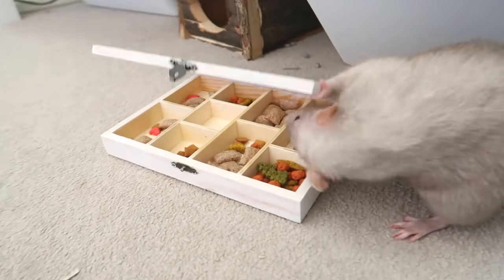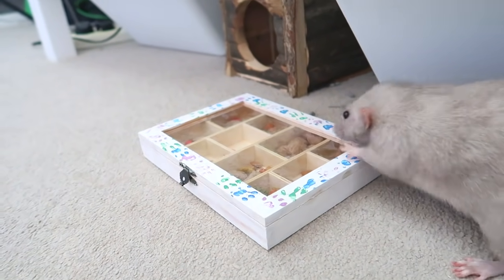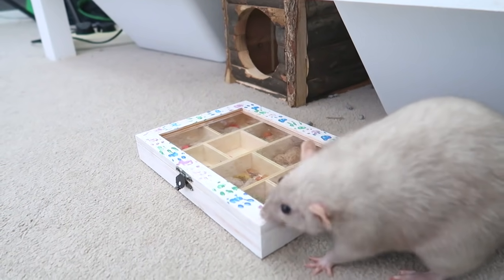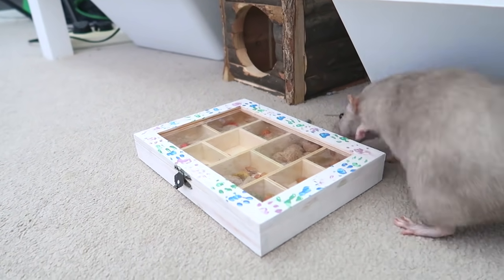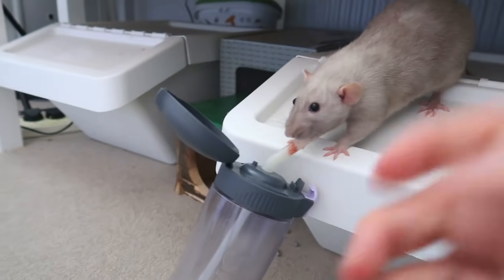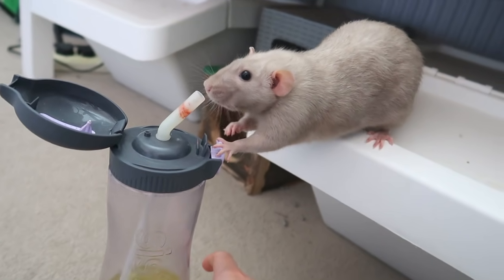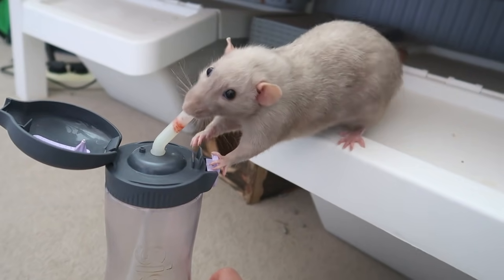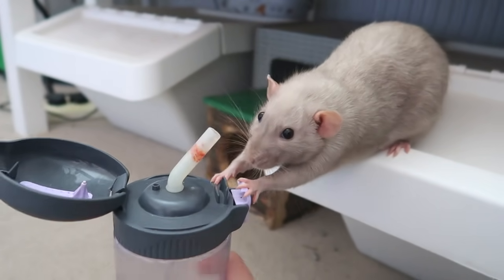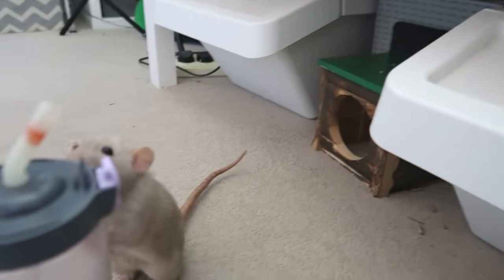Crumble has just raided the treat cupboard. Is your diet that bad? Are you that hungry? No, you don't need to raid the treat cupboard. Your diet is really bothering you, huh.